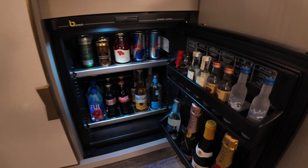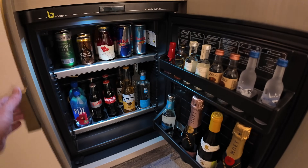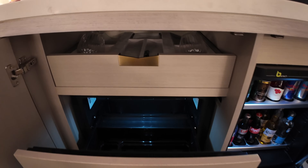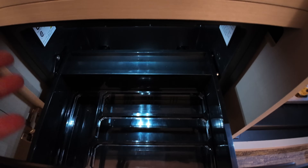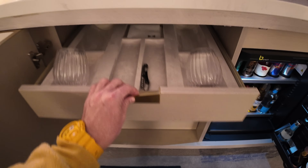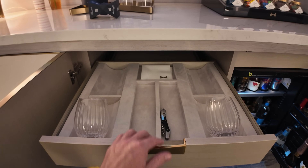Down here is the cold mini bar with censored alcoholic drinks. It is nice though that there is a drawer that is a refrigerator drawer for your personal items as well — super key, I love that. Thank you Fountain Blue for giving me a space to keep my stuff cold.